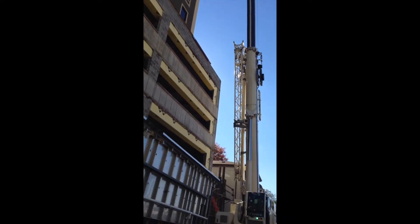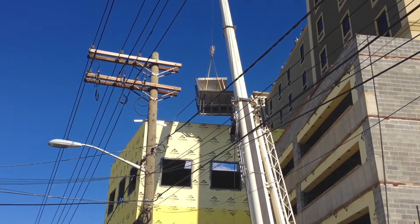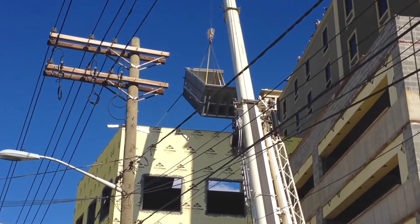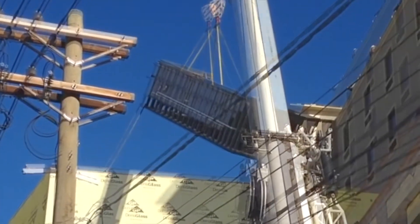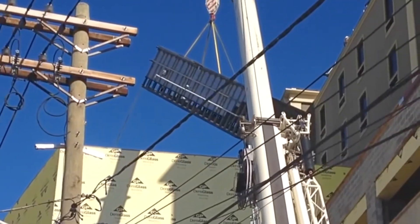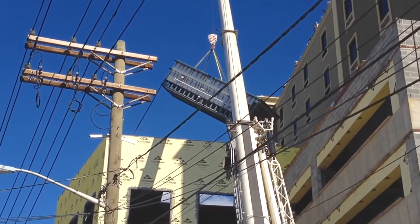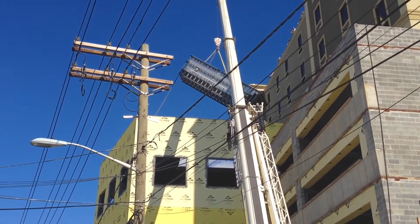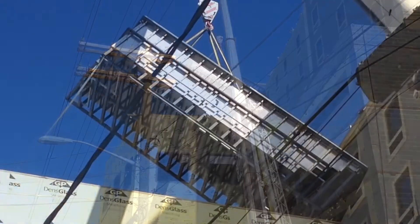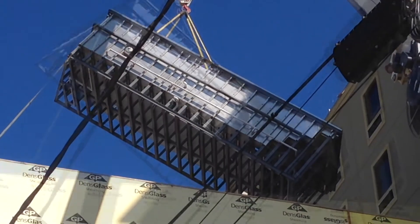Above them, the crane operator lifted the huge glistening prefab pool over the roof. The skylight itself was smaller than the pool halves, so they were suspended on a steep angle just to fit through the narrow opening without damaging the building.